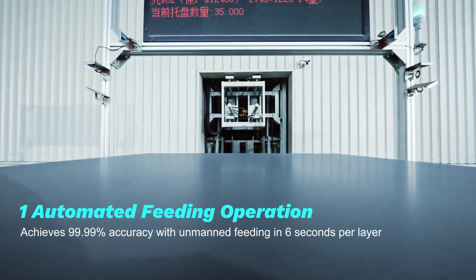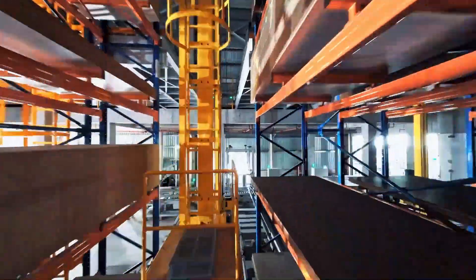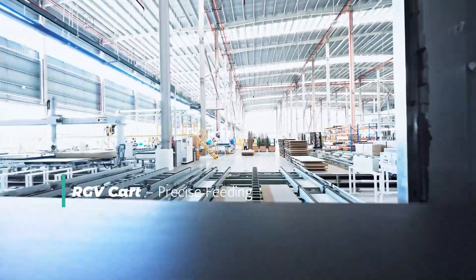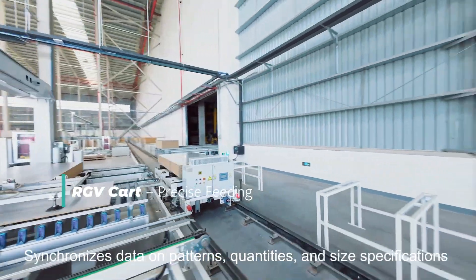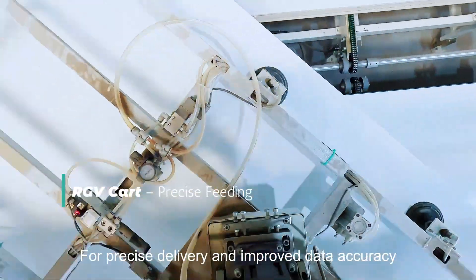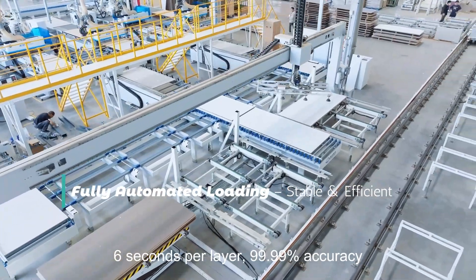Automated feeding operation. RGB card for precise feeding synchronizes data and patterns, quantities, and size specifications for precise delivery and improved data accuracy. Fully automated loading: 6 seconds per layer, 99.99% accuracy.